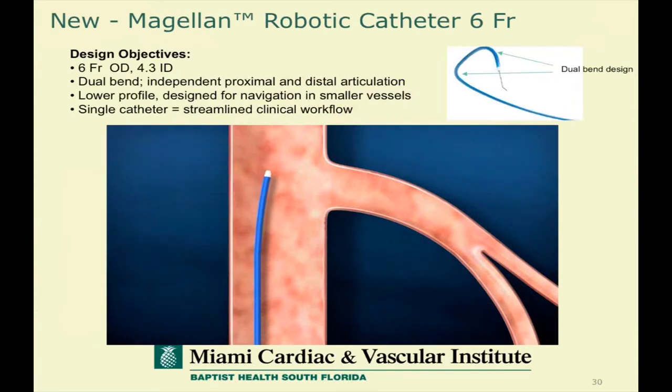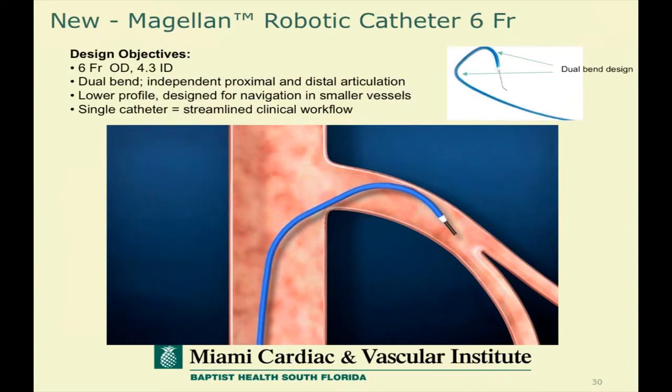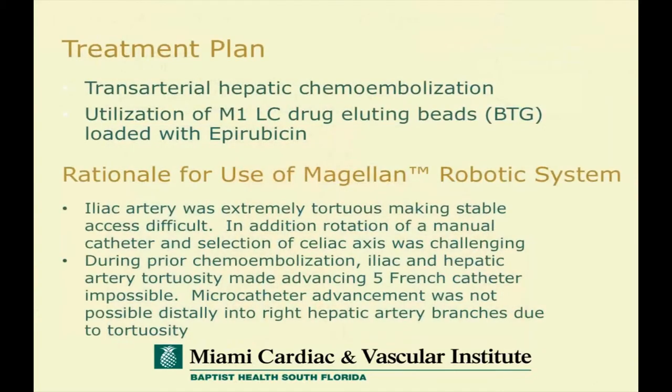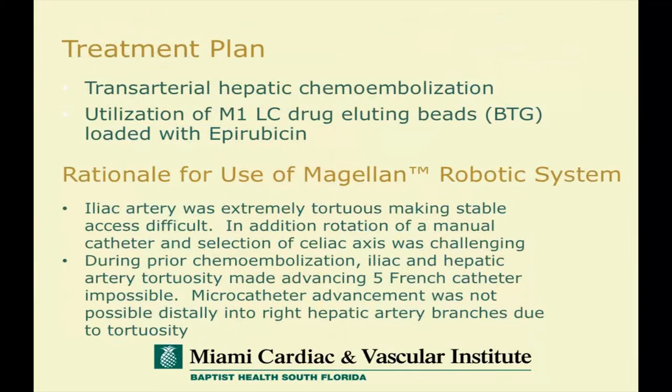The six French device, which we found very helpful for a number of users — a concept of putting a proximal bend and a distal bend — uses concepts different than manual catheterization. It's not just a question of creating a shaped catheter because we're driving these catheters through blood vessels, not just using a specific shape to cannulate an ostium and then tracking them over guide wires. That six French catheter will also take coaxial devices for therapy. This is an example that my colleague Dr. Gandhi did in a patient who had very difficult anatomy and had actually failed during a prior chemoembolization because microcatheter advancement was not possible.